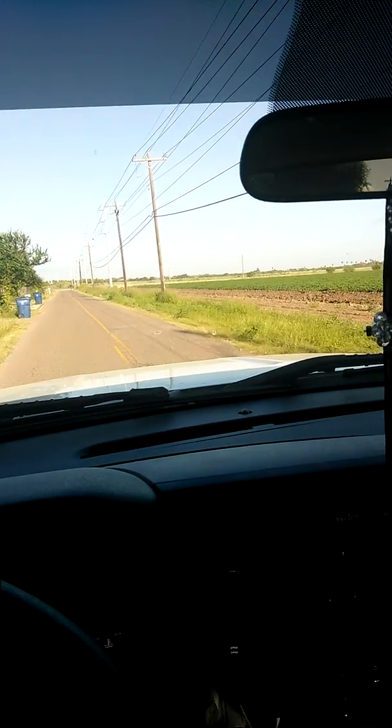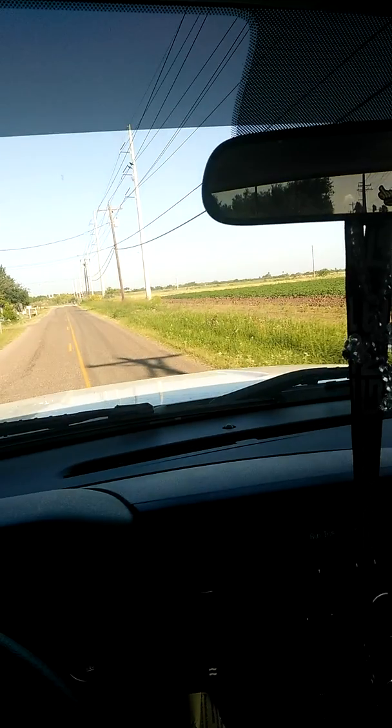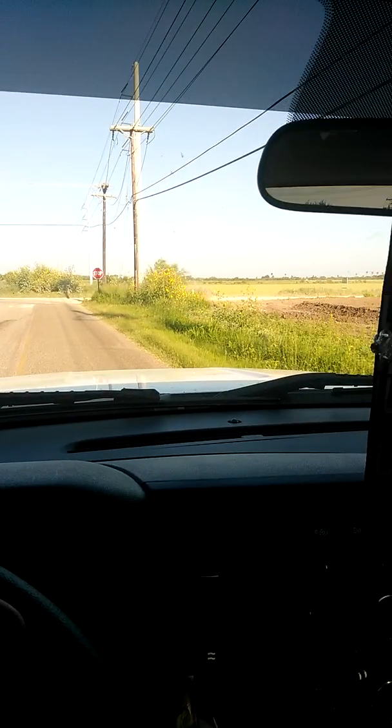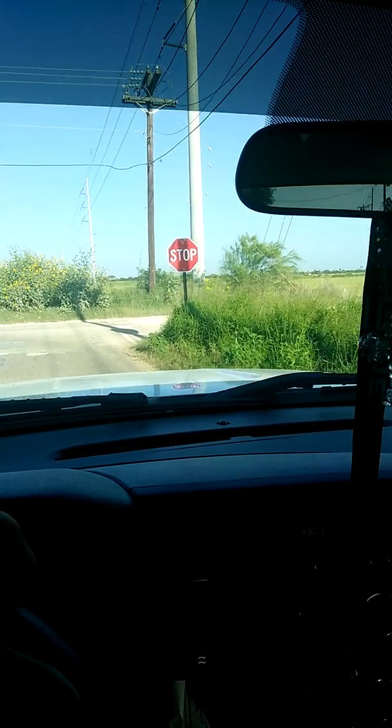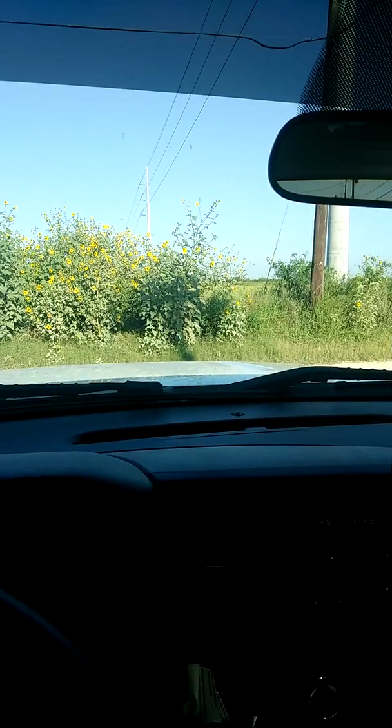Now my phone's pretty shitty for videos. But yeah guys, it doesn't have much. It's got a Cold Air Intake, Tune, Exhaust — 5.3.